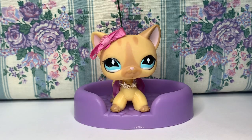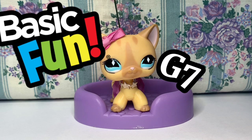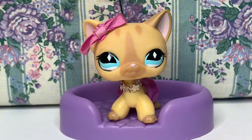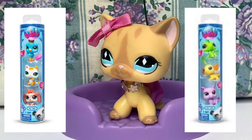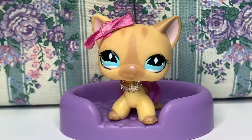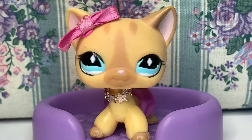Hello! Today I will be doing an honest review of the Basic Fun Generation 7 Littlest Pet Shops. I will be reviewing the City Vibes set and the Wild Vibes set, which I purchased from Target. But first, some background on Littlest Pet Shops.